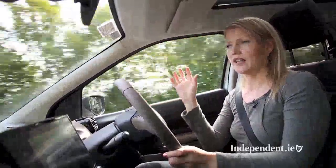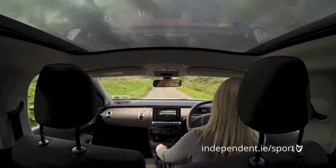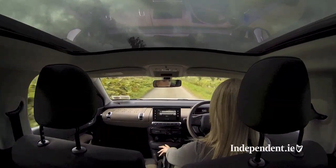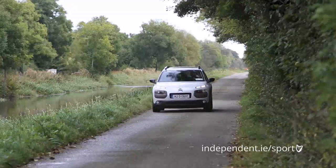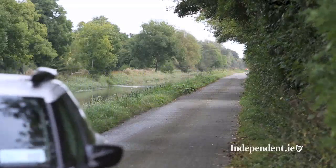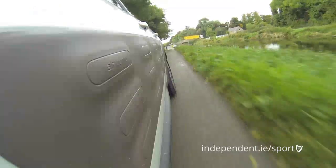Inside the C4 Cactus, it's all about keeping the weight down and keeping the price down. So there's no rev counter, the steering wheel adjusts for height but not for reach, there's no electric seat, and even the optional glass roof panel has no blind because that would add to the weight. All of this weight saving means the C4 Cactus is 200kg lighter than the equivalent C4, meaning it's up to 20% cheaper to run compared to small car rivals.